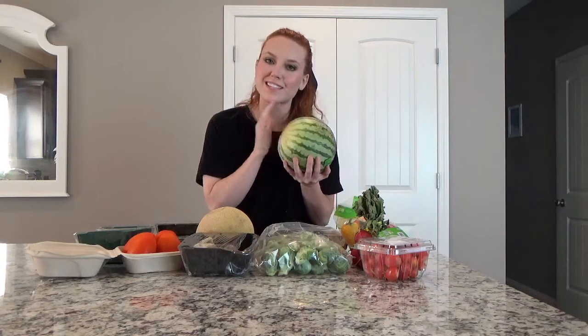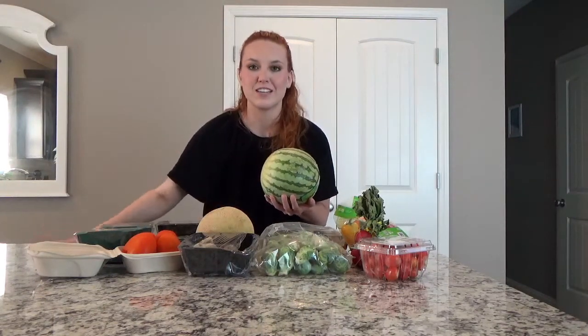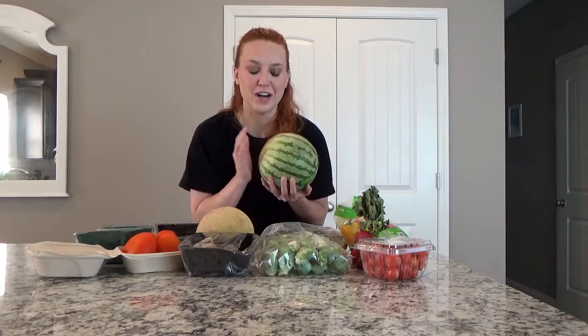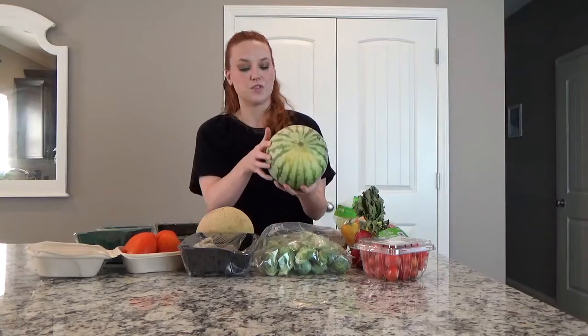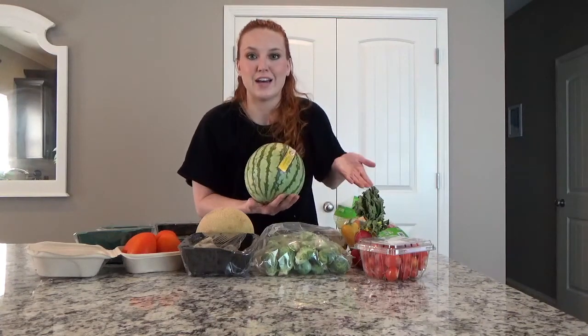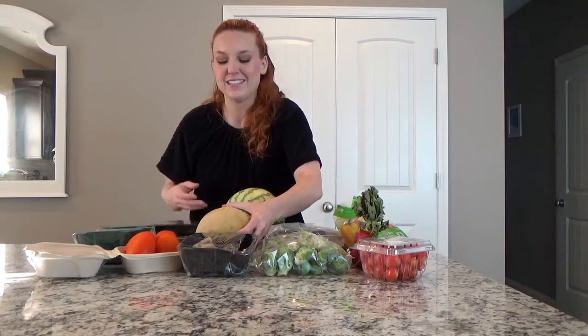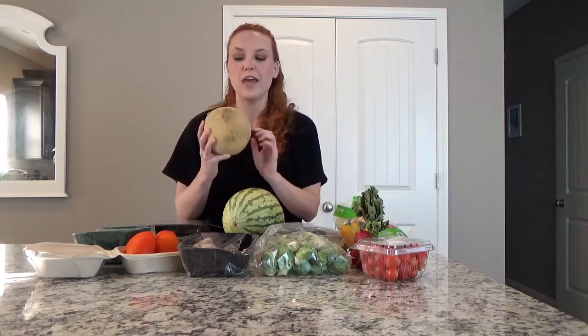You're supposed to slap your watermelon to test it — it should sound hollow rather than dense, like you're not hitting something solid. You also want it to have a pale white spot where it sat on the dirt. The next item is an organic cantaloupe.